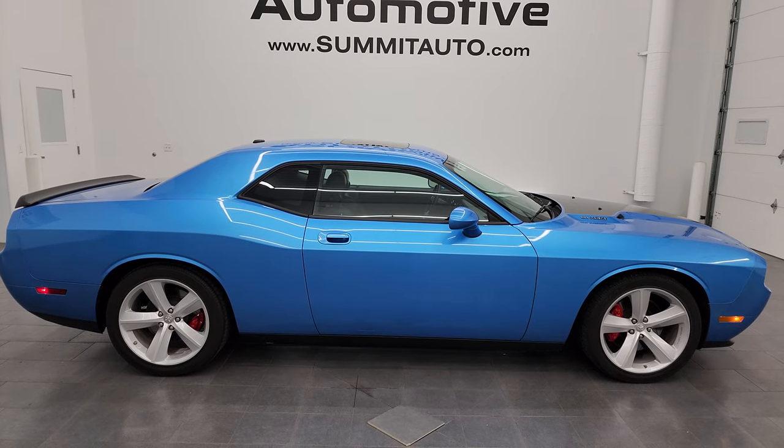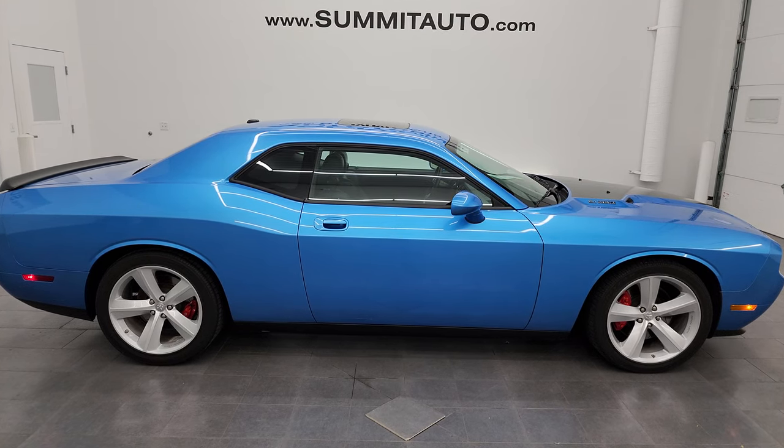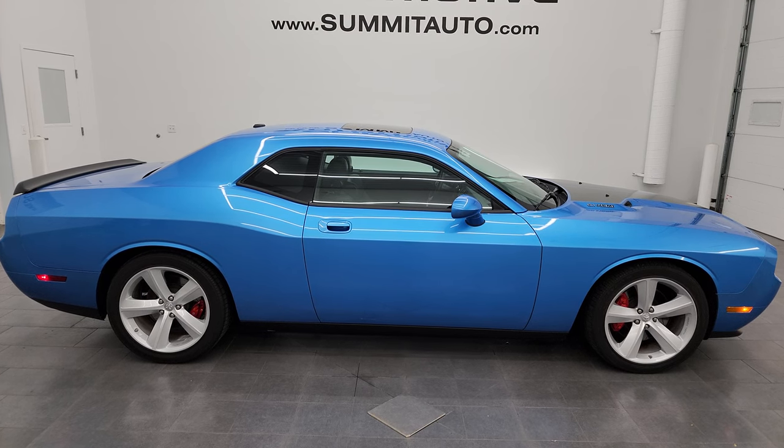We're super excited to help you with this ultra clean 2010 Dodge Challenger SRT8 in B5 blue metallic. Thanks again for checking out the video — remember to like, subscribe, and share on the YouTube channel. I really appreciate it. Thanks again.